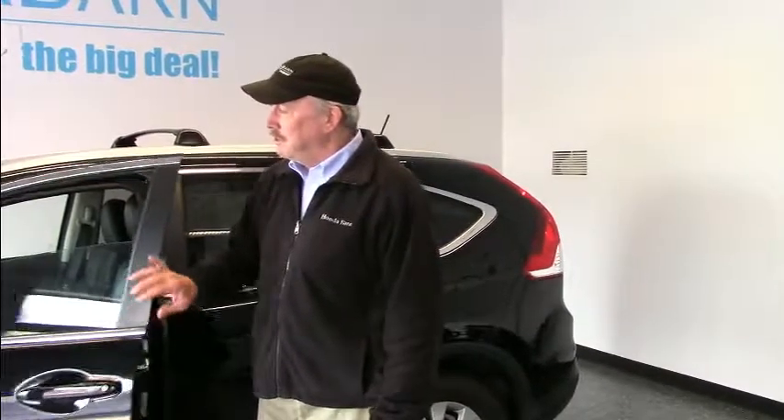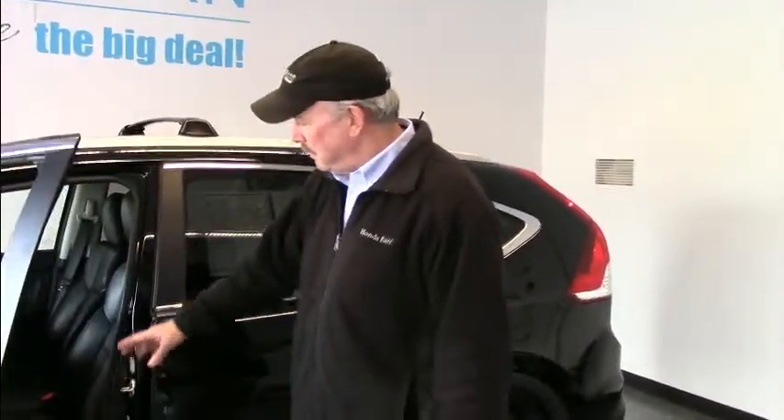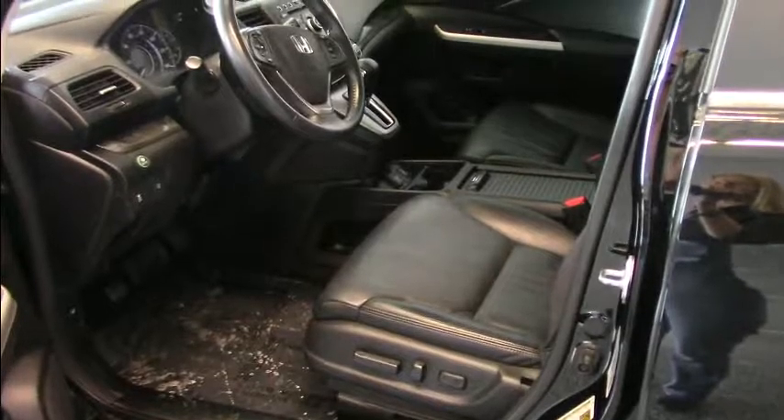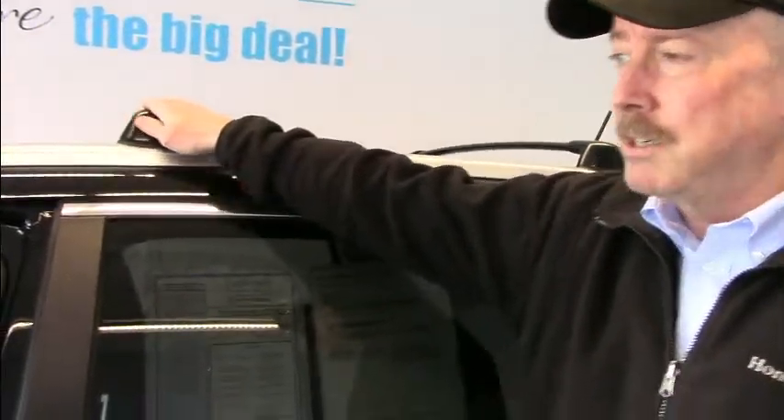This one, the EXL trim level, gives you alloy wheels and leather-heated seats. It has a 10-way adjustable power driver seat. It does have rails, and the previous owner included the accessory crossbars, so you'll be able to put a ski rack or bike rack up on there.